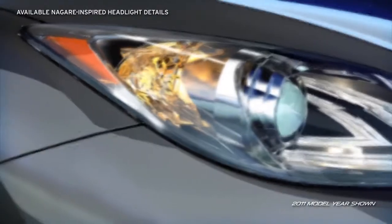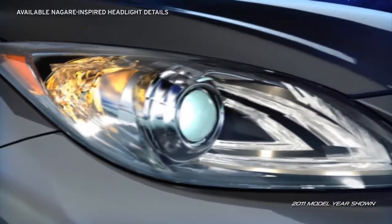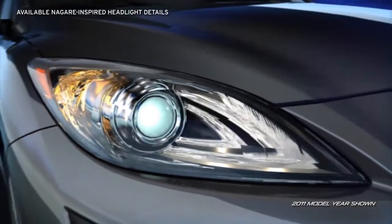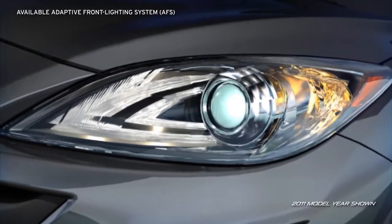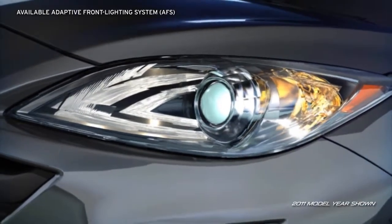The available Nagare-inspired illuminated headlight details take their design directly from Mazda's award-winning Nagare concept vehicle. Also available: self-leveling, bi-xenon high-intensity discharge headlights produce a brighter, longer-lasting light source.